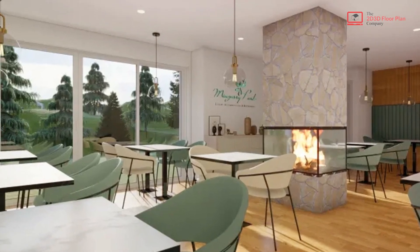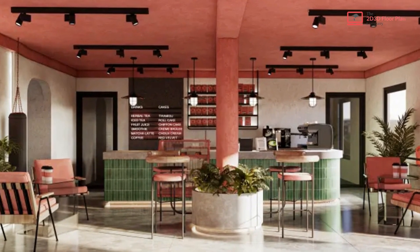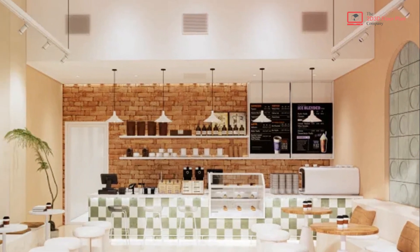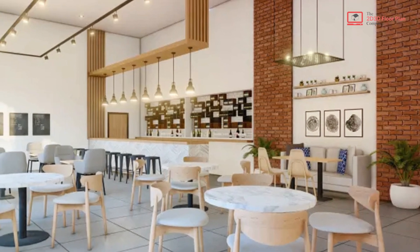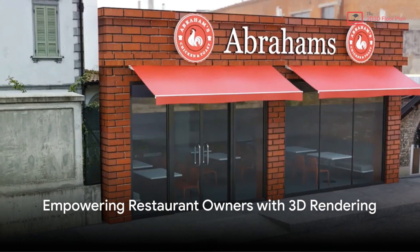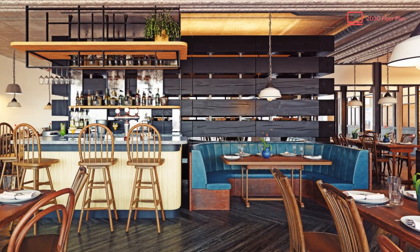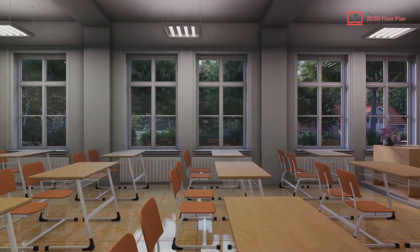To summarize, 3D rendering for restaurants offers a multitude of benefits. It provides a realistic visualization of your restaurant, both exterior and interior. It helps you to make changes and improvements before construction, saving you time and money. And lastly, it serves as a powerful communication tool, ensuring everyone involved understands your vision. In the world of restaurants where competition is fierce and first impressions matter, 3D rendering gives you the upper hand. It allows you to create a space that's not only functional but also visually appealing and unique. It's a tool that empowers you to dream big and bring those dreams to life.